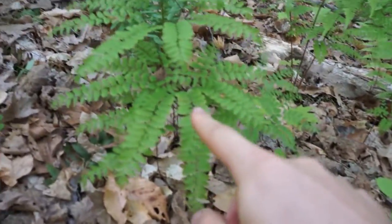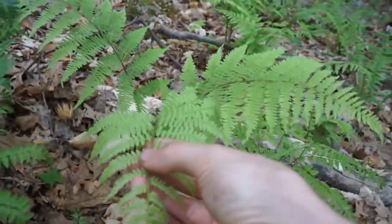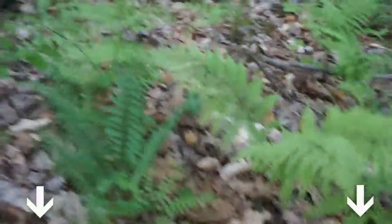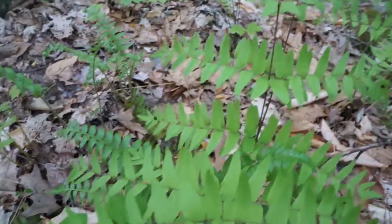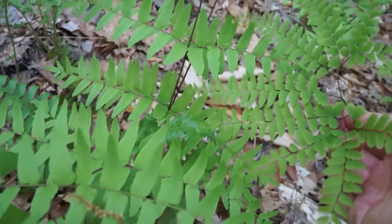Here is the maidenhair fern, and then right behind it here, this is a Boston fern. And then I don't know what kind of fern this is — if you know, internet hive mind, you could tell me in the comments and that would be really great. And then behind these guys there's another kind of fern. This looks like it's closely related to the maidenhair fern, but it has a slightly different leaf branching pattern.